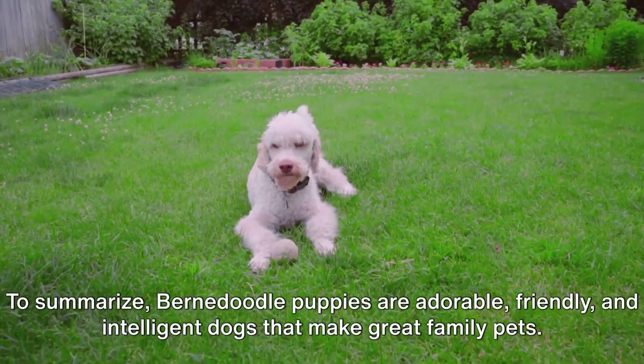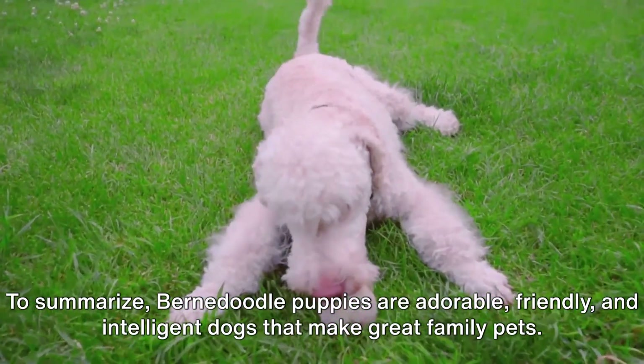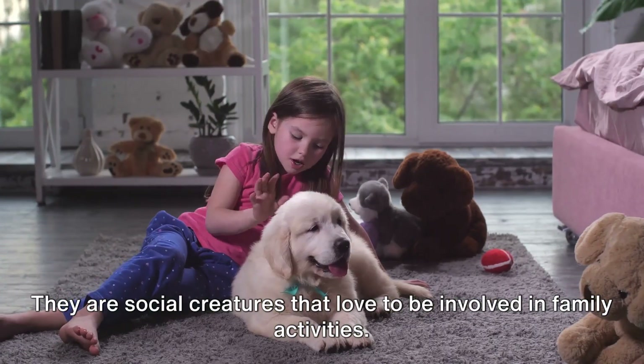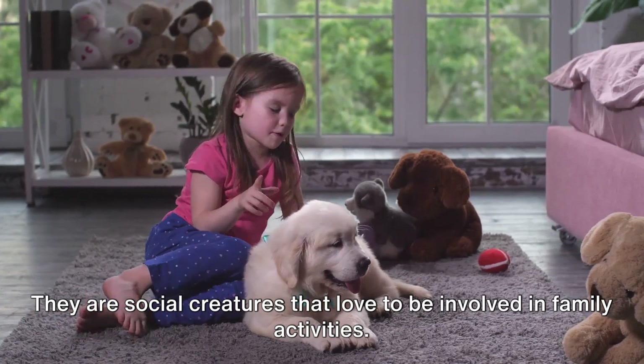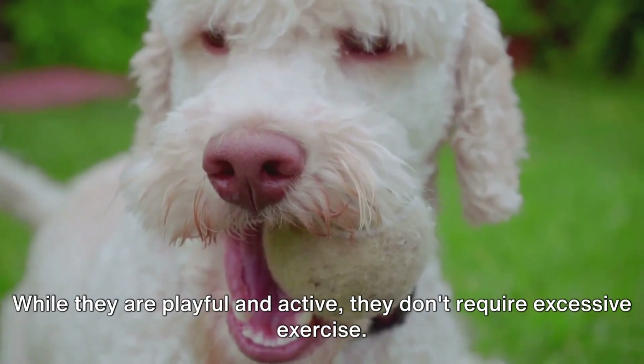To summarize, Bernadoodle puppies are adorable, friendly, and intelligent dogs that make great family pets. They are social creatures that love to be involved in family activities. While they are playful and active, they don't require excessive exercise.